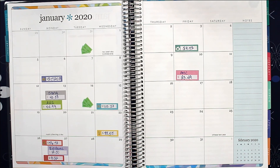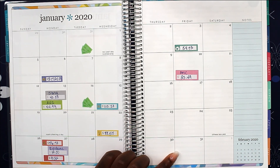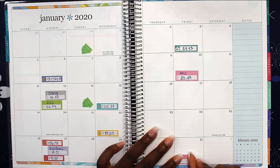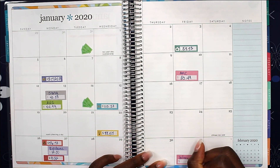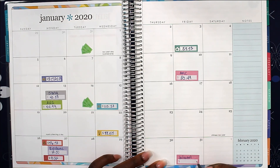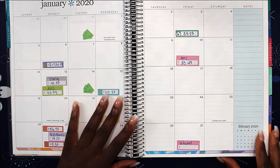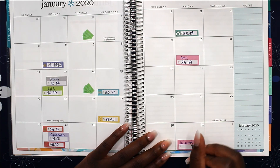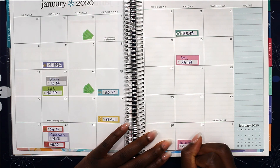Then I have my internet, which should be coming out on the 31st. My stickers are all over the place! We're going to budget $50 for the internet.